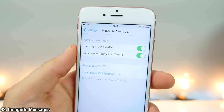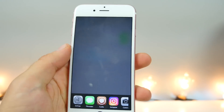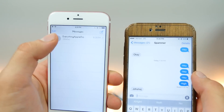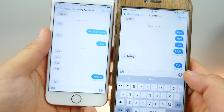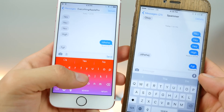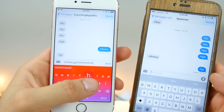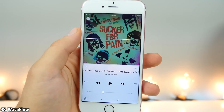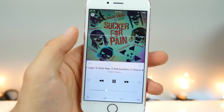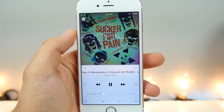Incognito Messages is very useful — you can hide your typing indicator and only send read receipts when you begin to type a reply. So if I receive a message, the sender won't get a read receipt until I actually start to type. You'll also never know when the other person is typing. And this is Wave Flow — it brings an audio visualizer straight into the music application. When playing music it's really, really cool, and there are several different styles to choose from.